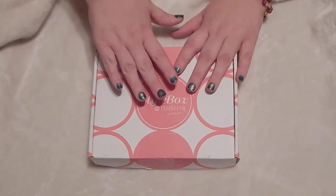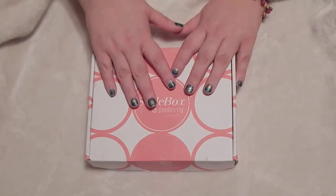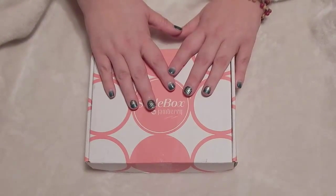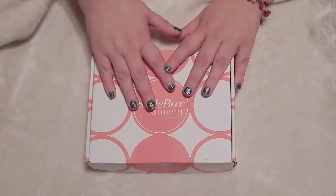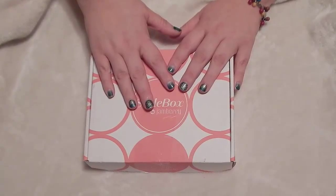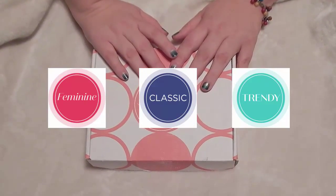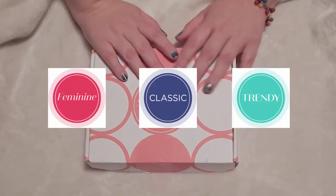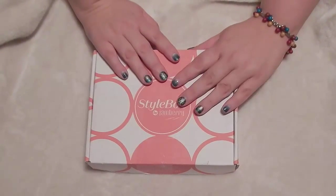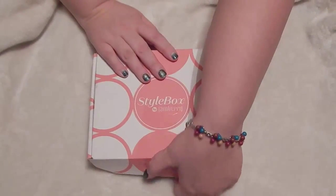First, you'll notice my nails — they are the October Trendy style box. Yes, they are the Trendy, as in specifically for if your style is trendy. Jambarry has now introduced that each box is based on your style. You will either get feminine, classic, or trendy based on your style quiz, and you can change it from month to month. I can't remember what I changed it to this month, so let's open this up and see.